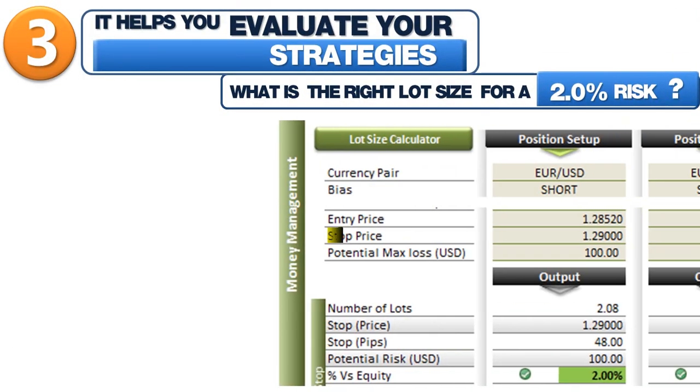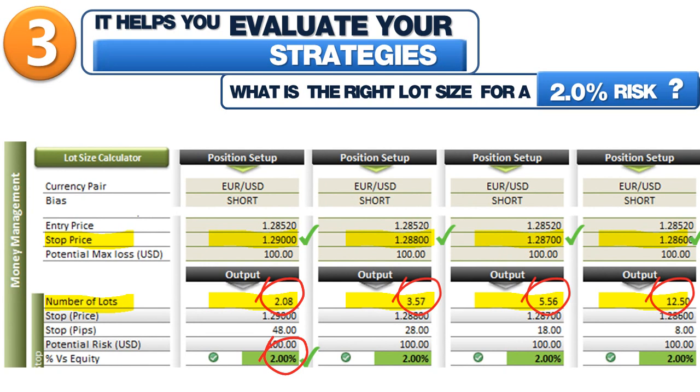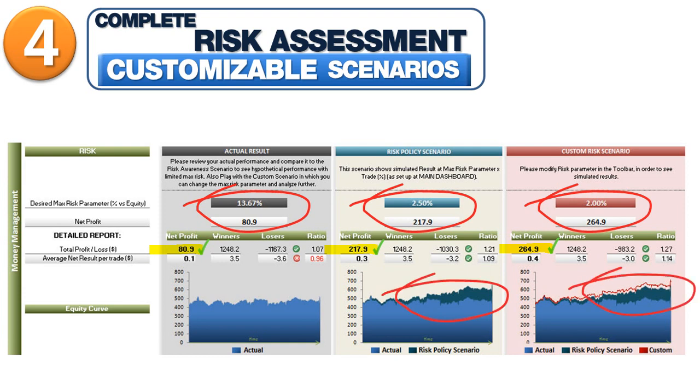Third, MyForex Dashboard helps you evaluate your strategies. Test a particular strategy either in your Real or Demo account. Review and fine-tune it to increase your returns. Fourth, it provides a complete risk assessment. Try the provided customized scenarios. See hypothetical performance of your account results at different risk levels with what-if analysis.